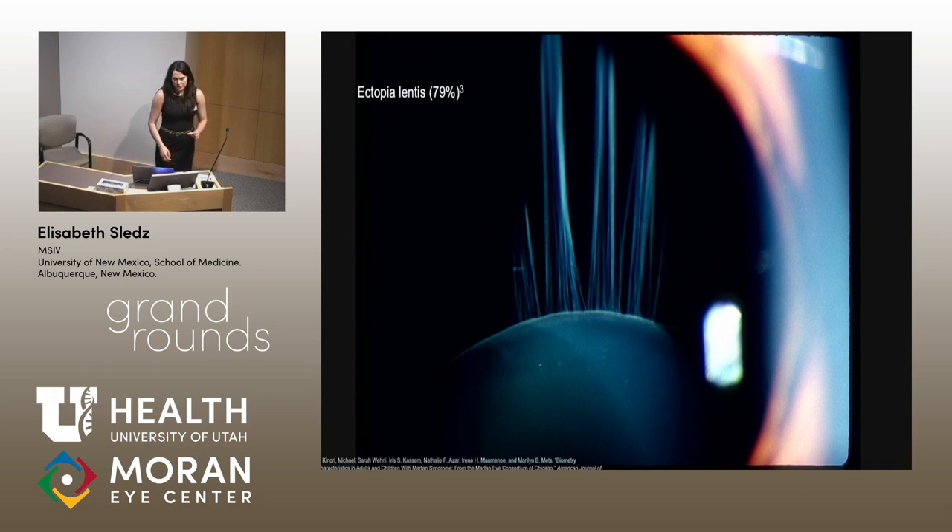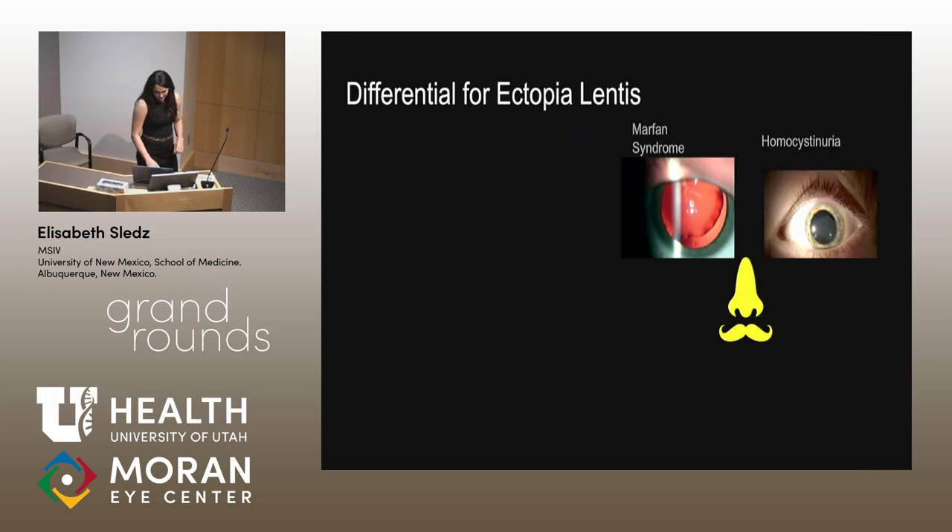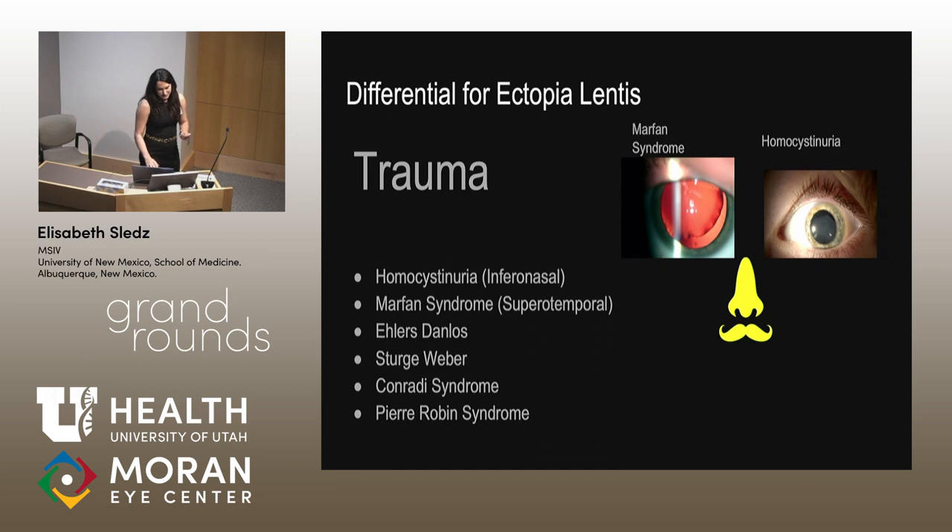Here is a photo of ectopia lentis. Regarding the differential for ectopia lentis: the number one cause is trauma, followed by inherited or connective tissue disorders including Marfan syndrome, homocystinuria, Ehlers-Danlos, Sturge-Weber, and Conradi. With Marfan syndrome, you can distinguish it from homocystinuria because the subluxation is inferonasal in homocystinuria and superotemporal in Marfan syndrome.